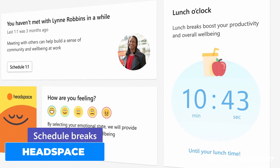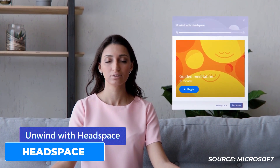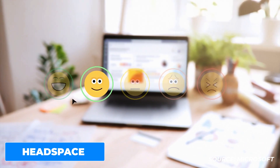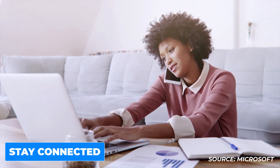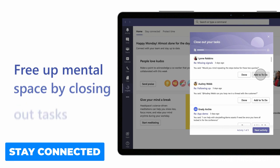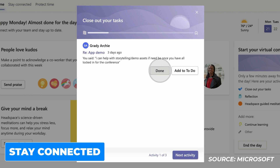They've also announced a partnership with Headspace, which ties into the Virtual Commute feature. Whether you're a remote worker or a frontline worker, it will aim to de-stress you by offering a meditation during the day as part of your virtual commute — totally optional. They've also introduced a new Stay Connected experience inside Teams, aiming to strengthen relationships with colleagues working remotely. You'll be able to praise top collaborators for key achievements, schedule one-to-one catch-ups, and stay connected via Outlook tasks and emails.